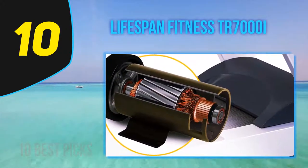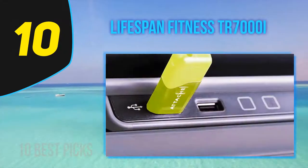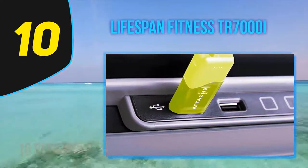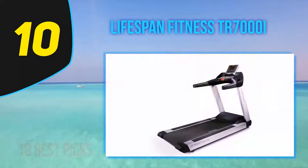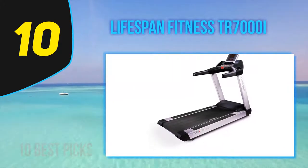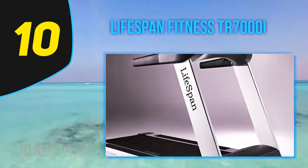The LCD display is simple — the 6.5-inch screen displays scrolling messages and has readouts for basic stats like time, speed, and incline, so don't expect integrated streaming coaching sessions. But you can connect your favorite mobile fitness app, because the treadmill can share its data with Apple Health or Google Fit via Bluetooth.